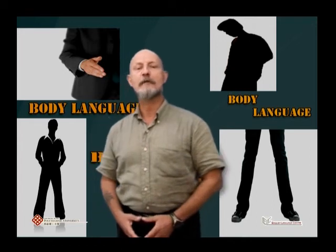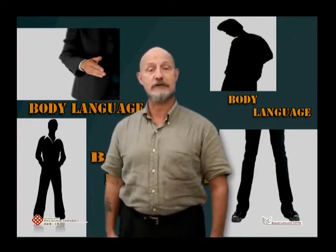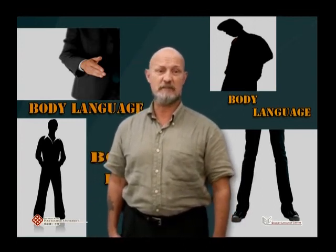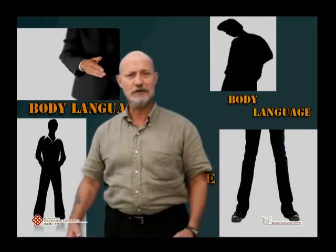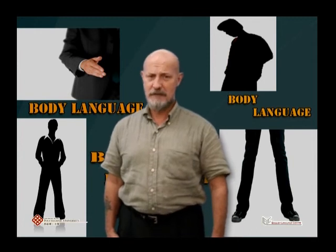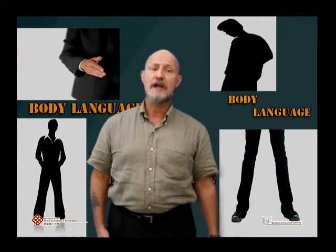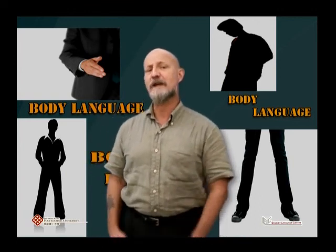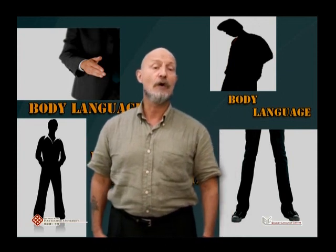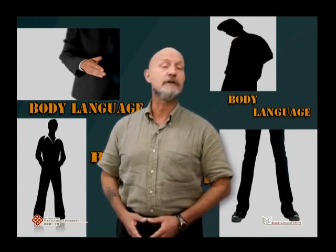Finally, a word about movement. Standing in the same place looks unnatural and becomes boring. On the other hand, it is equally inappropriate to pace about, rock to and fro, or sway from side to side. It may be effective to take a small step to the side when moving to a new section, but this should be done to punctuate a change of thought. You can move slightly towards the audience or towards the screen. Be aware of your movements and avoid overdoing them.